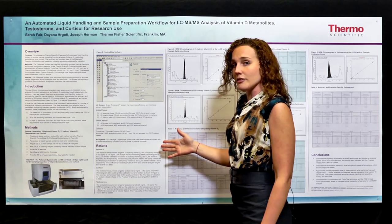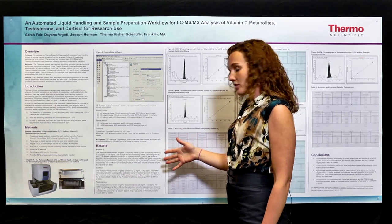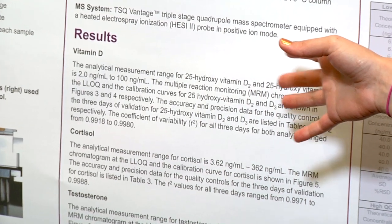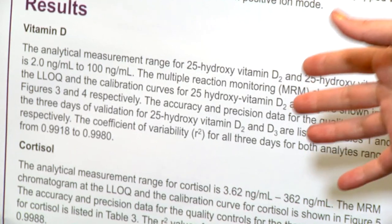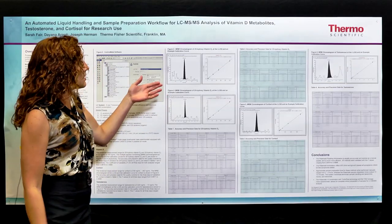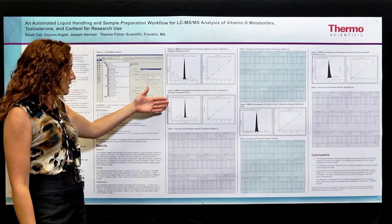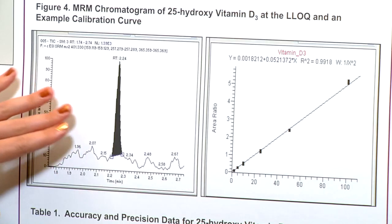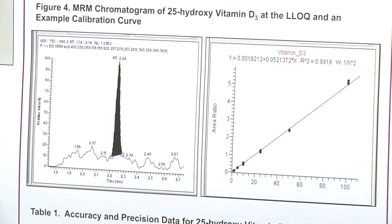The results that we got for vitamin D, cortisol, and testosterone allowed us to validate everything great. Our vitamin D range was 2 nanograms to 100 nanograms per mil. The LLQs are seen here — this is vitamin D2 and vitamin D3 — so we have a signal to noise of approximately 10 to 1.